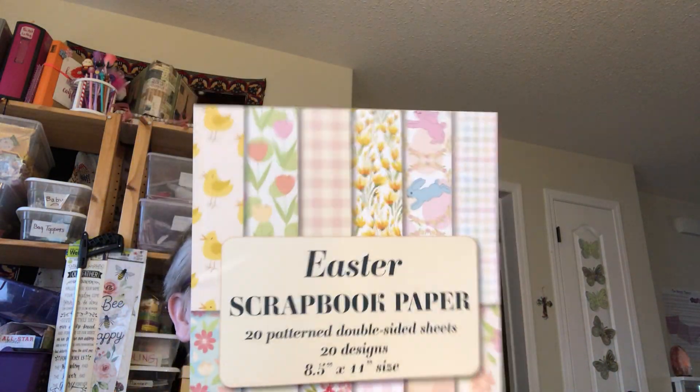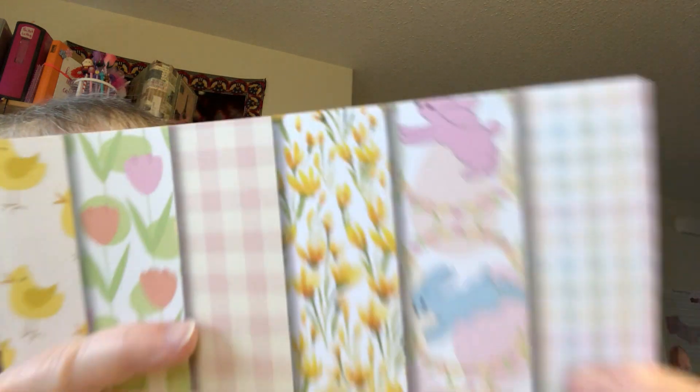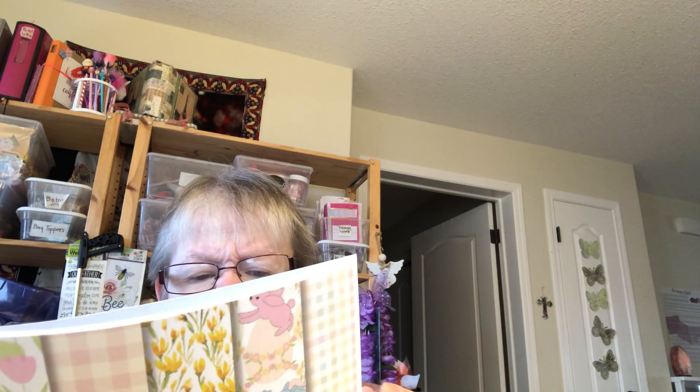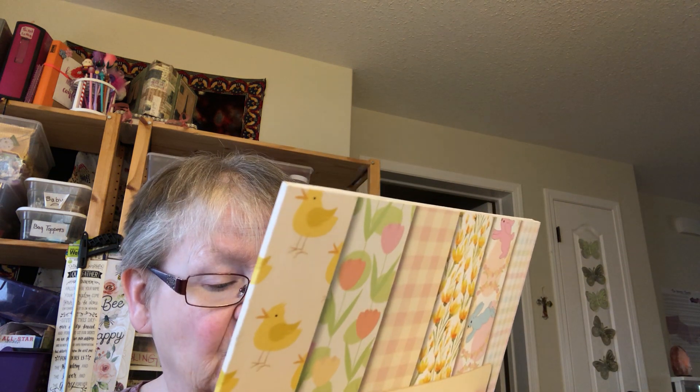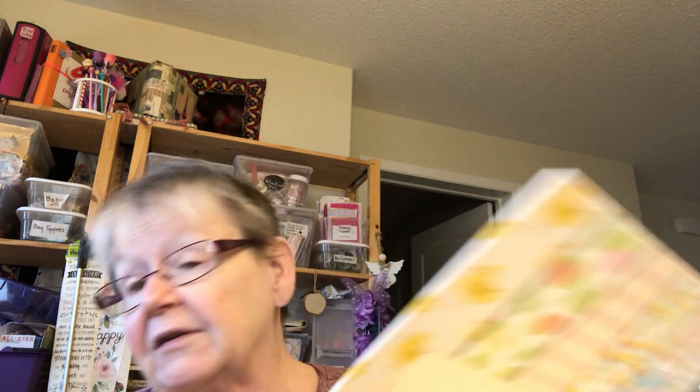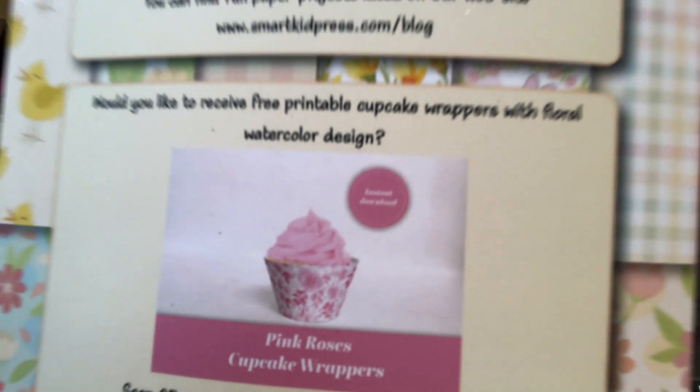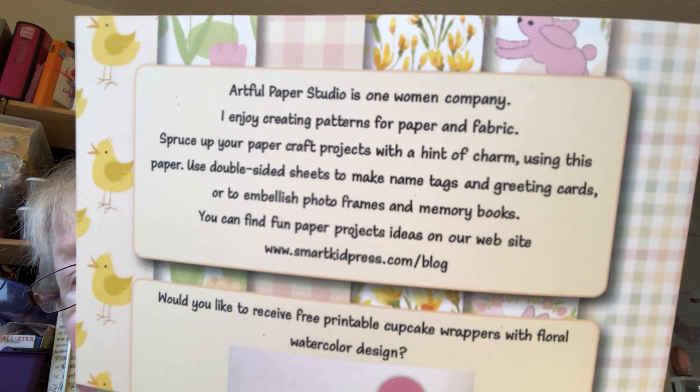And they're $12.99 — so for $13. And look, they've got ducks and tulips and pink checked and crocus and bunnies. Oh, I just looked at the back — it says: 'Would you like to receive free printable cupcake wrappers with floral watercolor design? Pink Roses Cupcake Wrappers.' You scan the code with your phone or follow the link. I don't have a printer, so I don't know if it works.